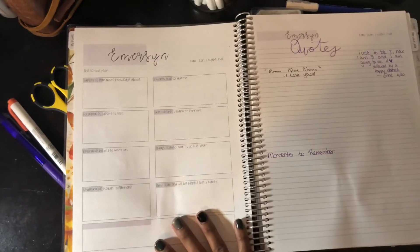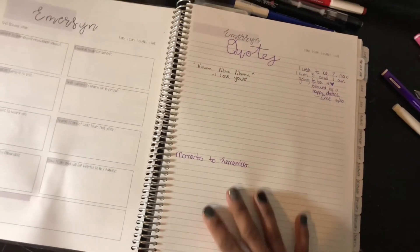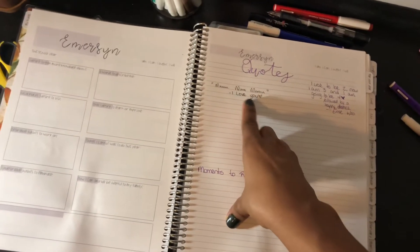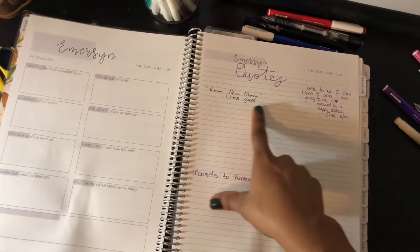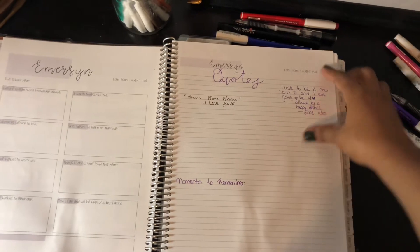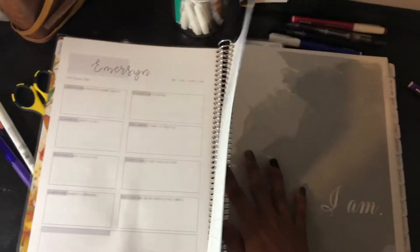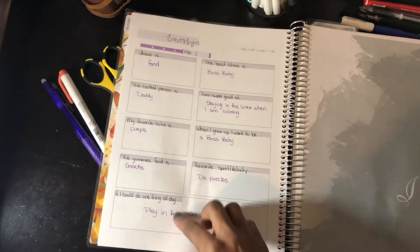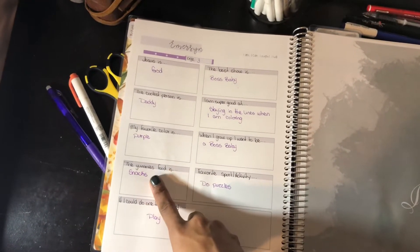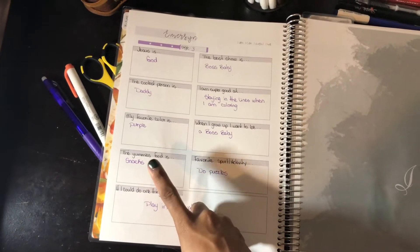Now Imration is my three-year-old. We don't do too much with her section. She has a lot of quotes right now that are just so fun. She says 'and' and for some reason that means I love you. And she talks about her age and how she's going to be four soon. I love that she said snacks are her yummiest food — that is so true and fits her personality so much.